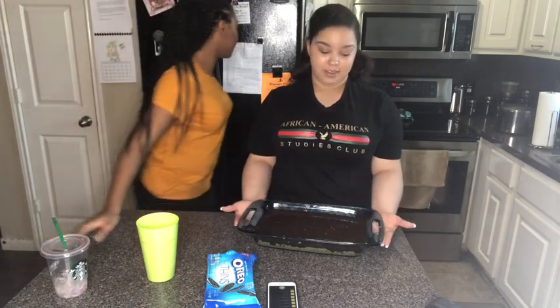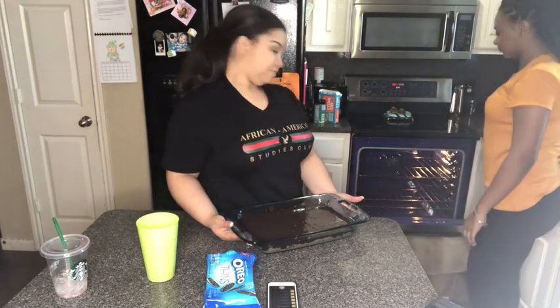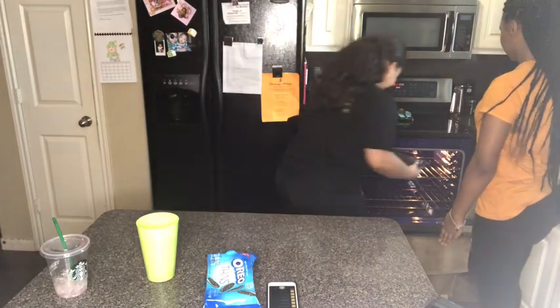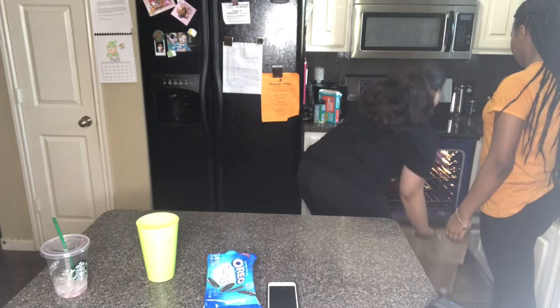The oven is done preheating — finally! Is there any chicken in the oven? I don't think there's any chicken in the oven. Oh my god, the oven is purple! There is no chicken in the oven, so you can put these right in. Yay! 20 minutes.